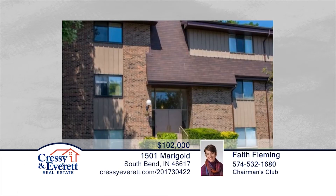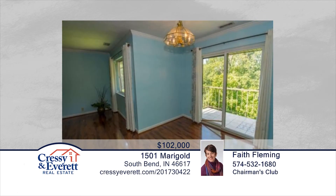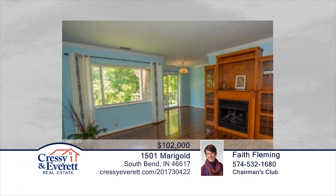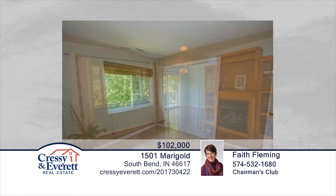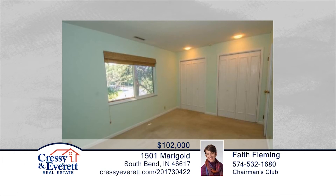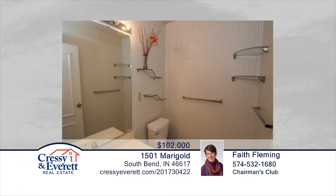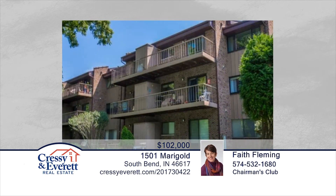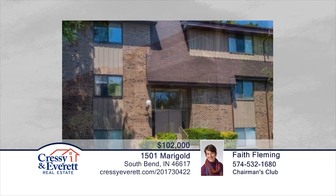Stunning views in a peaceful setting await you in this convenient top-level North Shore Club condo on the banks of the St. Joseph River, just minutes from Notre Dame campus and downtown. This two-bedroom, one-and-a-half bath unit has been heavily updated with all new windows, new paint, and hardwood floors in the living room, dining room, and halls. The kitchen is equipped with newer counters, stainless steel appliances, and plenty of space for kitchen dining. You'll enjoy the swimming pool, tennis courts, clubhouse, and North Shore Club's 14 acres along the riverbank and ponds. Faith Fleming would love to show you everything in person. Call now to schedule your private showing.